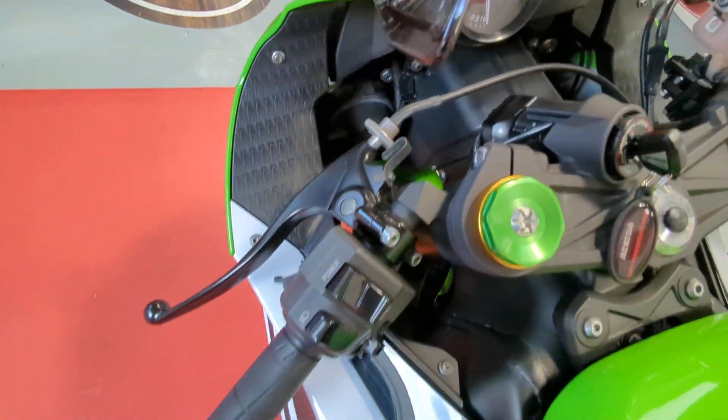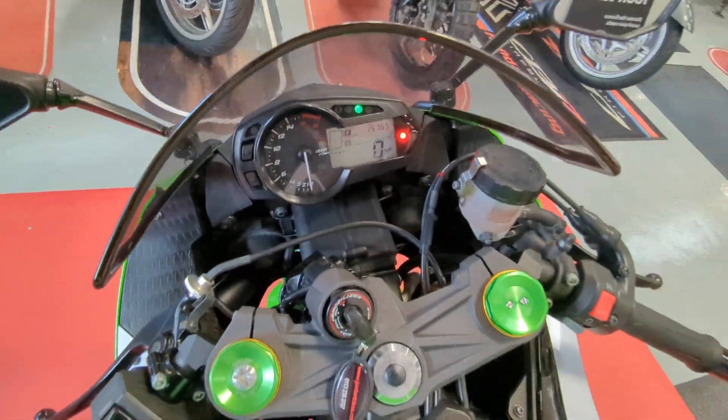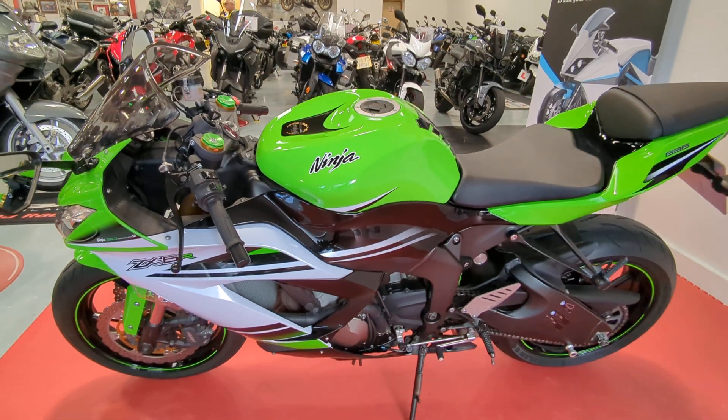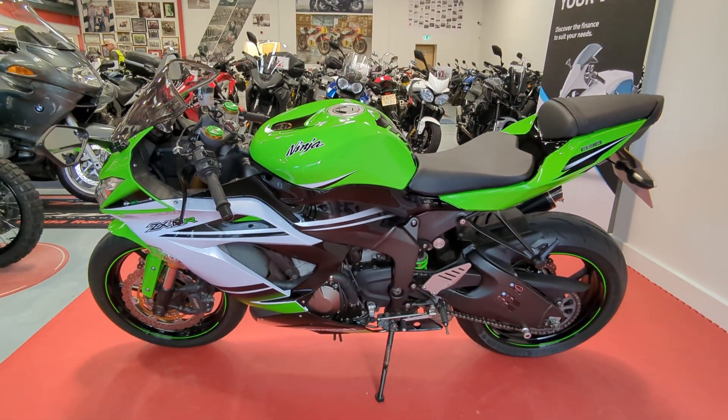It's all in very nice condition. It's not had any changes, doesn't look like it's ever been track day'd. If you'd like any more information on this bike give us a call on 01244 323845, or you can simply click reserve now on the website.